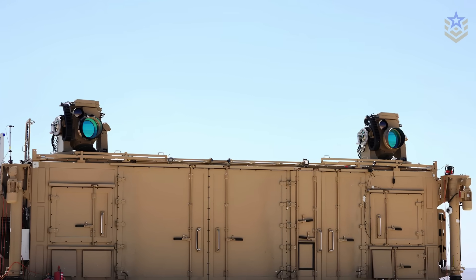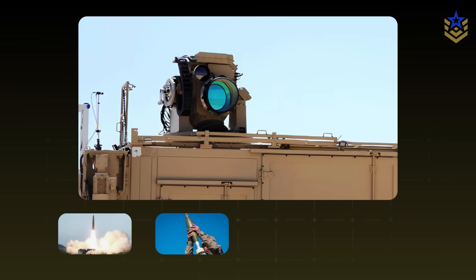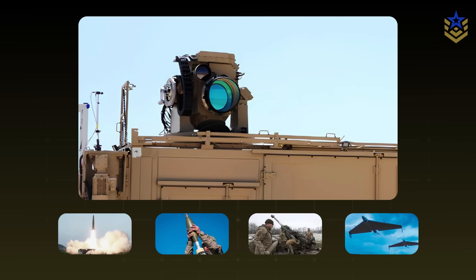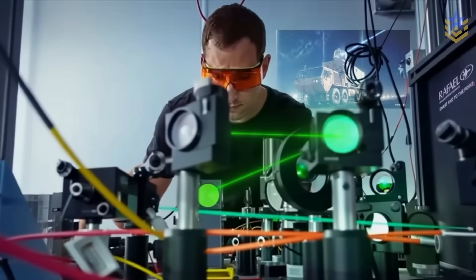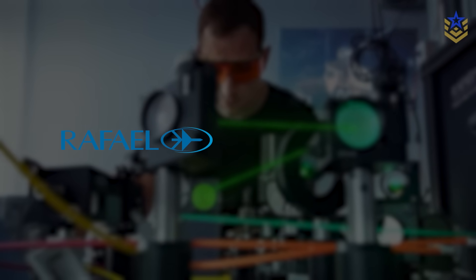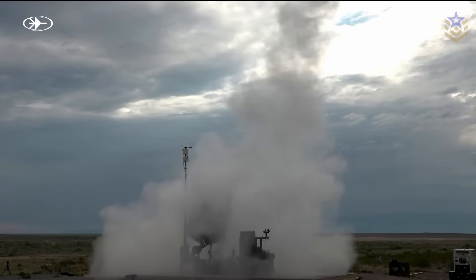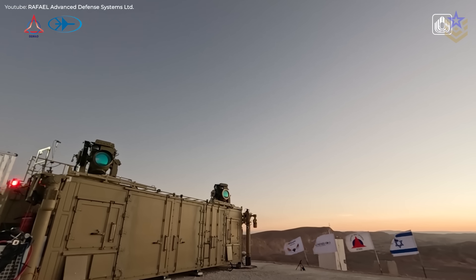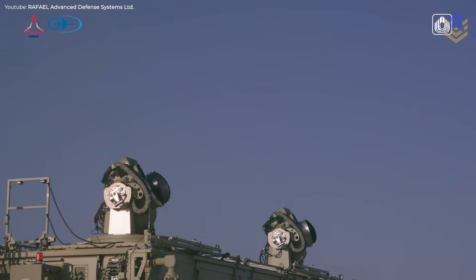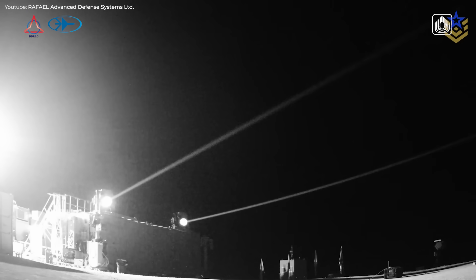Iron Beam is a ground-based, high-power laser designed to destroy short-range rockets, mortars, artillery rounds, and drones by focusing energy on a small spot until the target structure fails. The system is built by Israel's Rafael Advanced Defense Systems, with Elbit Systems as a key partner, and is intended to complement — not replace — interceptor missiles like Iron Dome, David's Sling, and Arrow. Israeli officials say the latest test campaign in southern Israel demonstrated a complete operational configuration, intercepting multiple target types in seconds, and clearing the path to fielding.